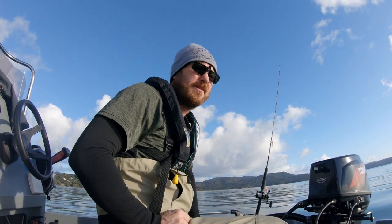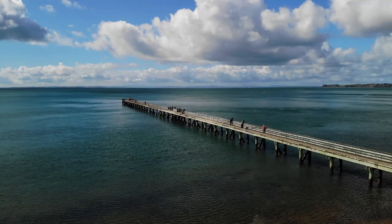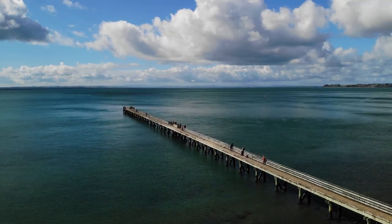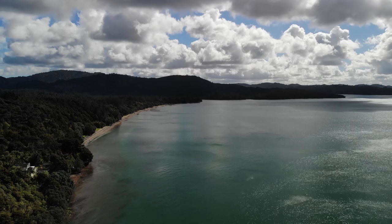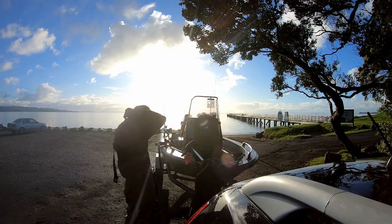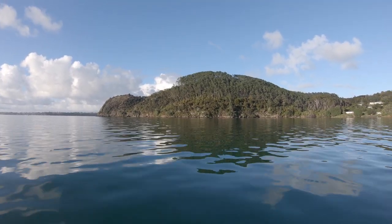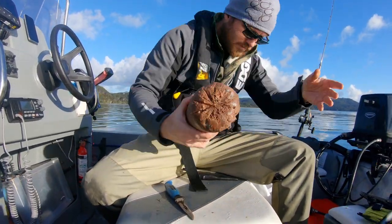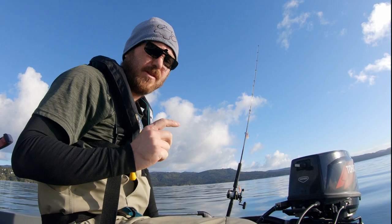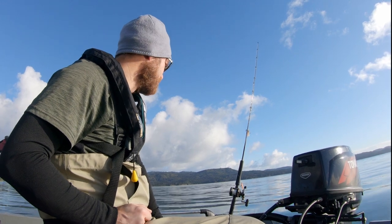Good morning. Something a little bit different this morning. I am out on the Manukau trying to catch some gurnard. I am going to chuck on some bait. I did bring the fly rods, and if the gurnard turn up, I am going to try and catch one on the fly in the birdie trail. Let's see.